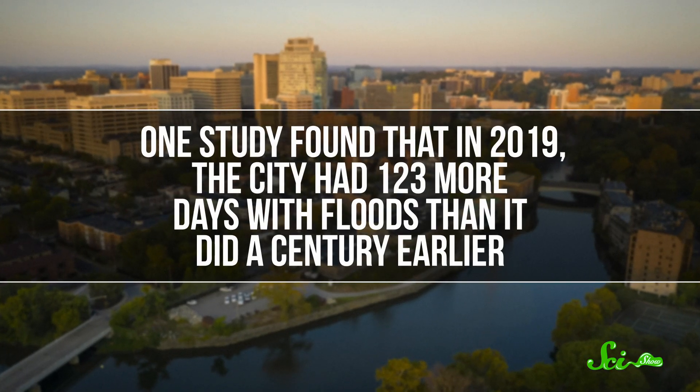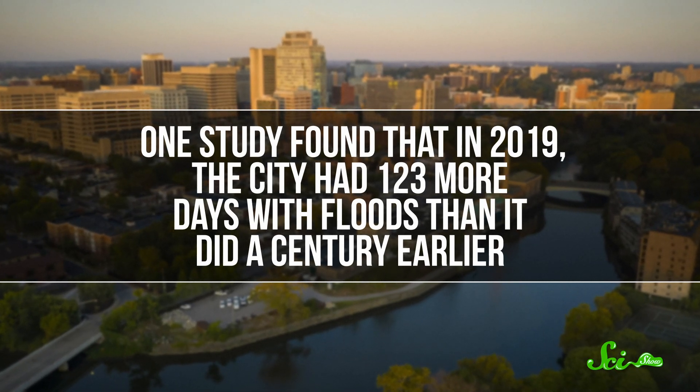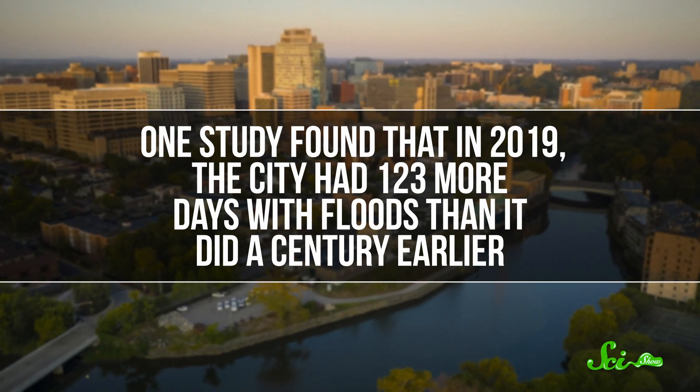And in that time, the difference in height between high and low tide has increased by 57 centimeters. As a result, Wilmington has seen a huge increase in flooding. One study found that in 2019, the city had 123 more days with floods than it did a century earlier.